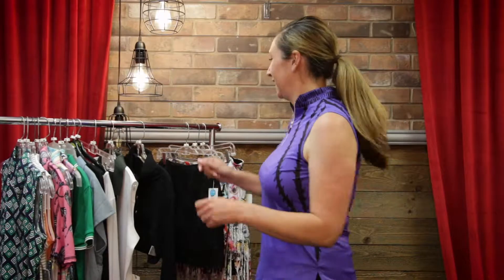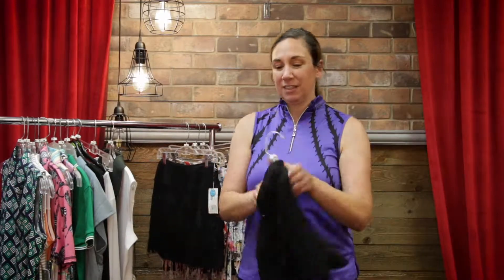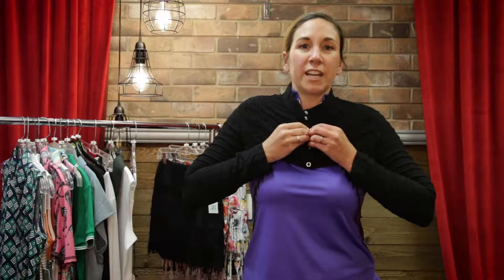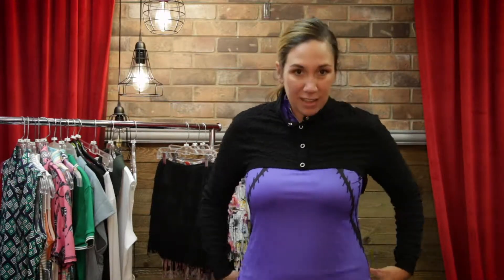All right guys I'm back. I've got the latest collection on from Jamie Sadoc and I wanted to show you how to wear this bolero. It is giving me all the sun protection I need without taking away the style of my blouse. I think it adds a kind of cool elevated style, makes it look like a completely different shirt, and it's really lightweight and comfortable.